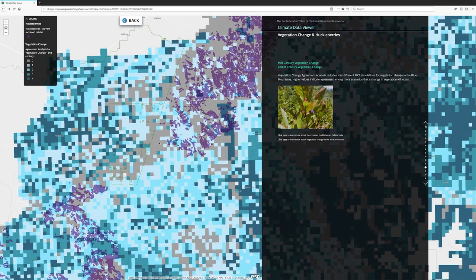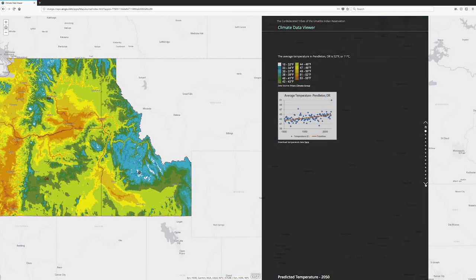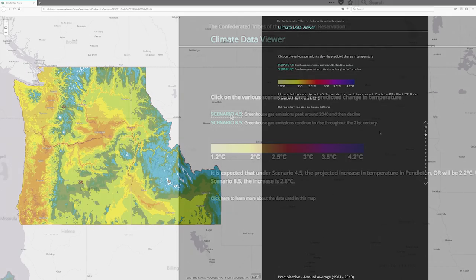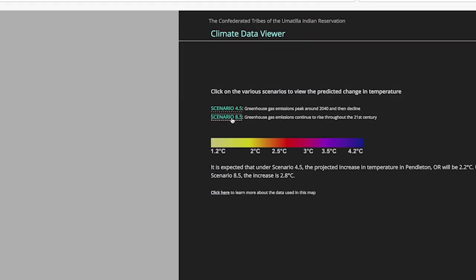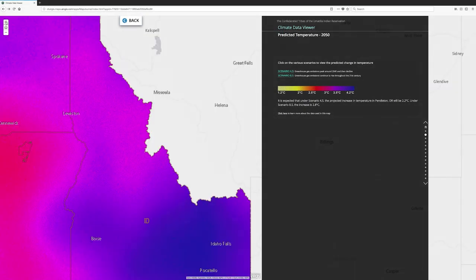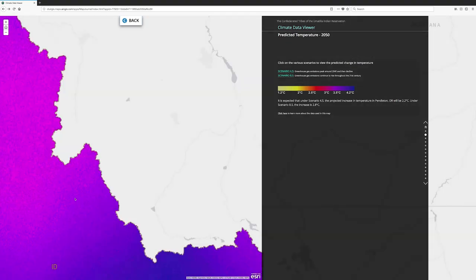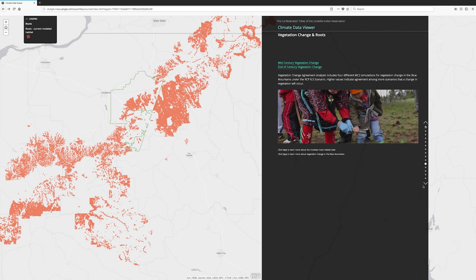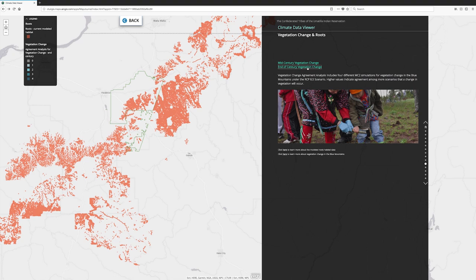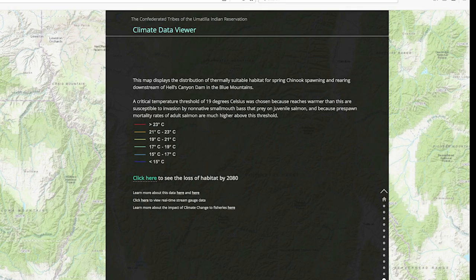With this Climate Data Viewer, it will help us improve our decision-making in dealing with protection, restoration, and enhancement of the first foods. The intended audience is decision-makers — our policy makers. We have an elective governing body of nine members, and they make all the policy decisions for us, along with commissions and committees that advise them, and also staff, and ultimately tribal members of the Umatilla tribes.